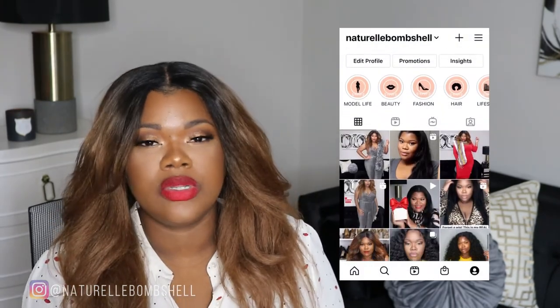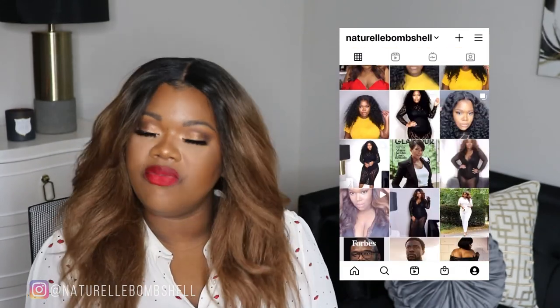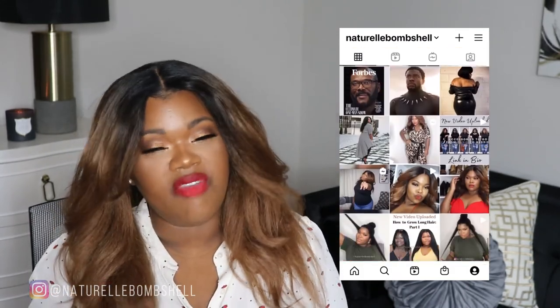Well bombshells, thank you so much for tuning in — those are some of my favorite red lipsticks! Comment below and let me know what yours are. I'm always on the hunt for a fire red lipstick. Make sure you like, comment, and subscribe, and follow me on Instagram where I share more tips on hair, beauty, and my life as a plus-size model in fashion. Thank you so much for watching, happy holidays to you and your family, and stay safe!